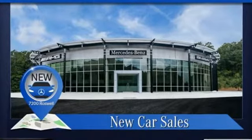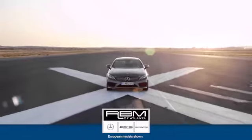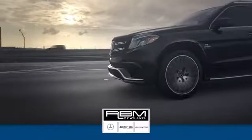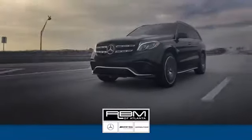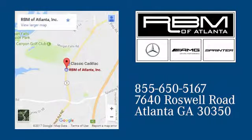Get the best, get Mercedes-Benz. Hurry in today for a test drive. At RBM of Atlanta in Sandy Springs, we have the best selection of new and top-quality pre-owned vehicles to choose from. We're conveniently located at 7640 Roswell Road in Atlanta.